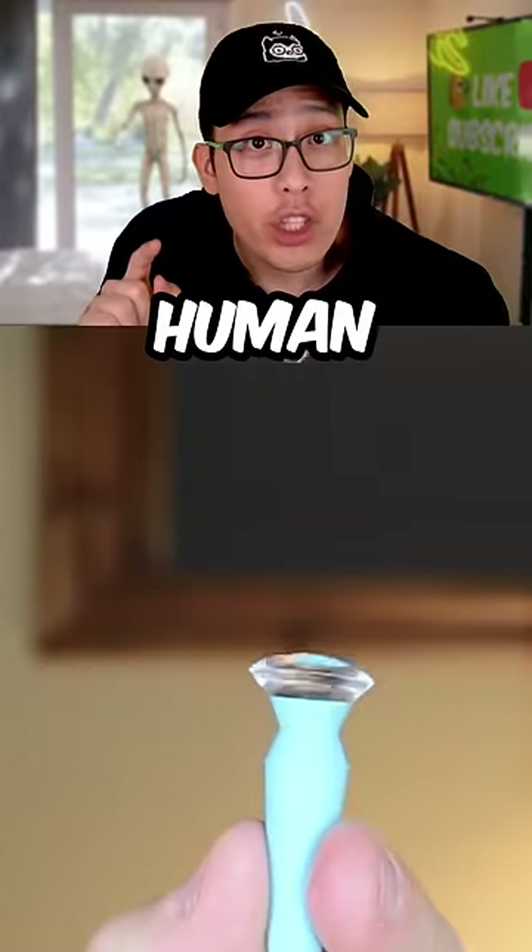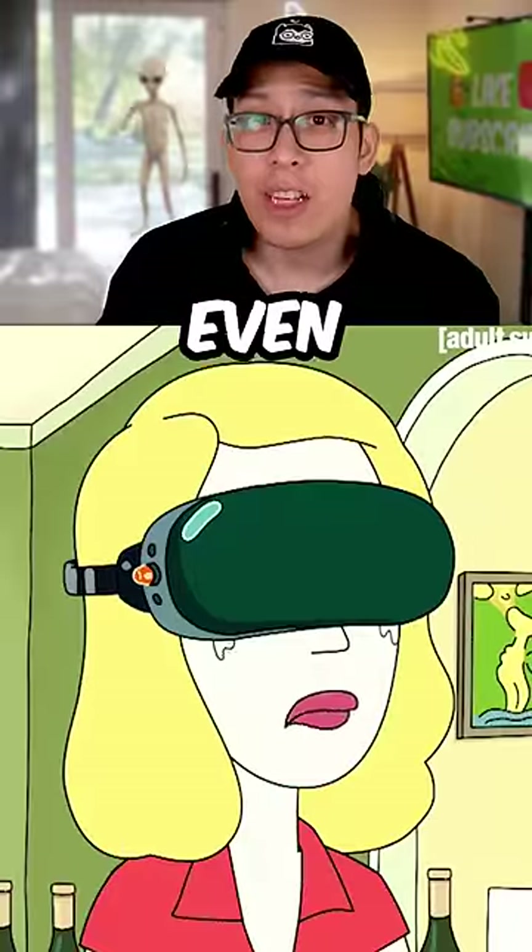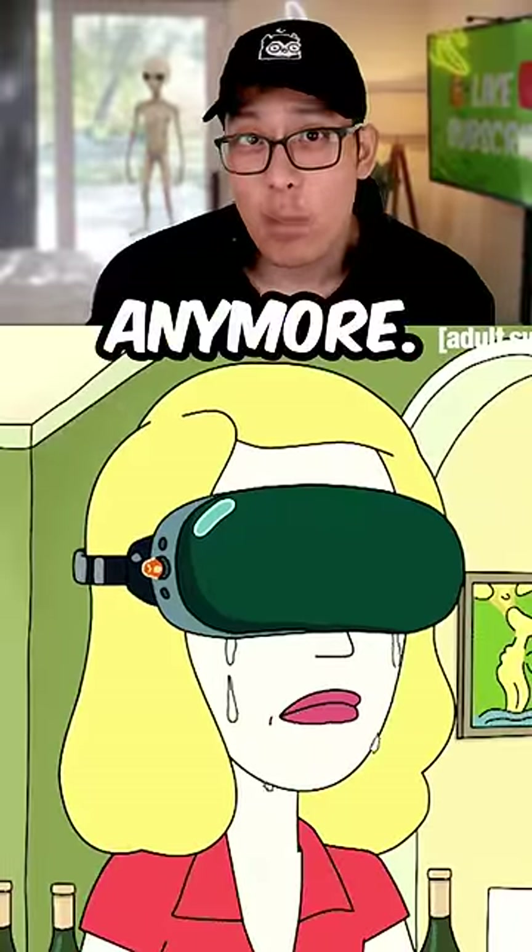You're actually not going to believe this. The first human just tried on an augmented reality contact lens. That means soon you might not even need those clunky VR headsets anymore.